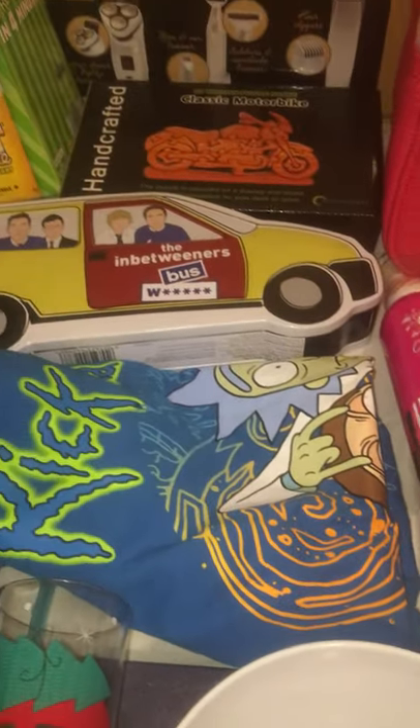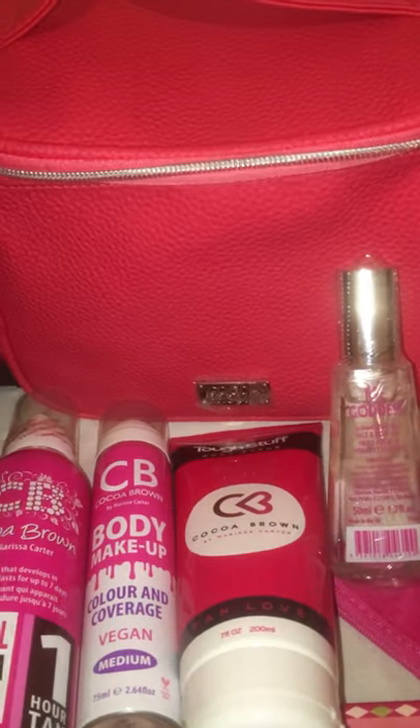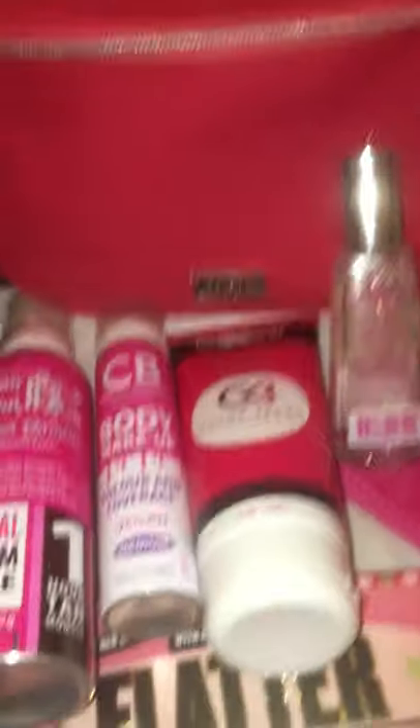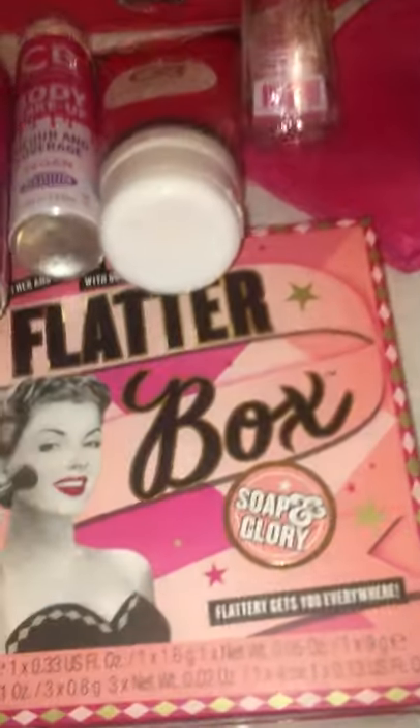Next we have this Rick and Morty t-shirt, this is from Primark for six pound and that is for my fiance's brother. For my step-daughter's mom we got her this Coco Brown set - all these items here - and that was from Missguided for 25 euro.